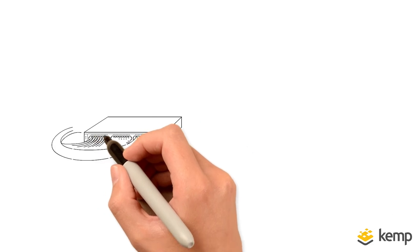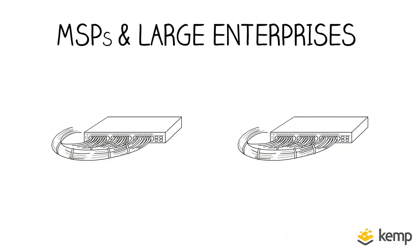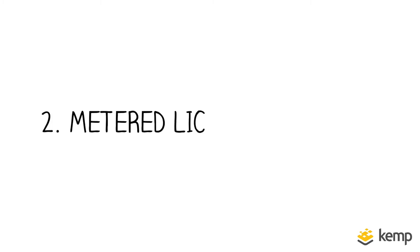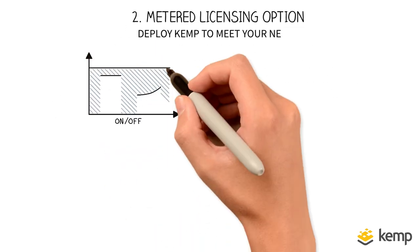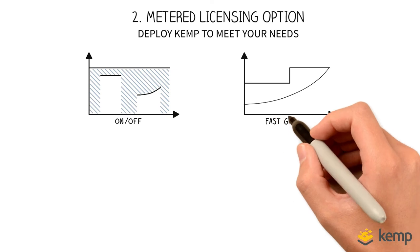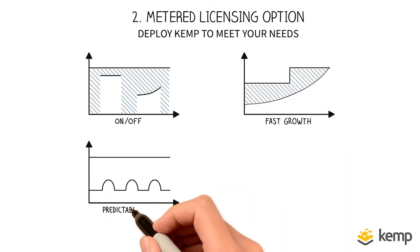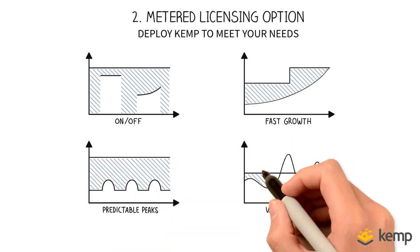The next two options are for MSPs and also large enterprises managing their own infrastructure, whether in-house or in the cloud. Two, Kemp's metered licensing option simply looks at what the traffic load is over the month and you pay for the tier your usage falls into — however many load balancers there are. No caps, no restrictions, no problem.